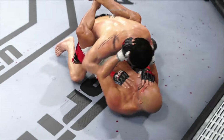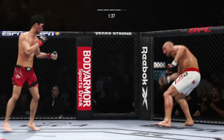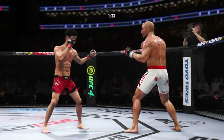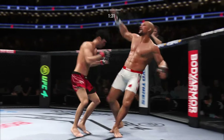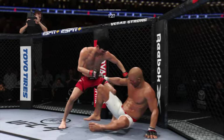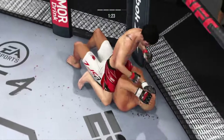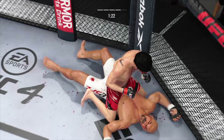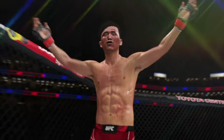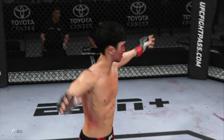Close guard. Back to the feet now. That one appeared to stun him. That one was going to end the fight — and that's going to do it! He got him! You knew if he landed that weapon repeatedly, it could be a short night for his opponent.